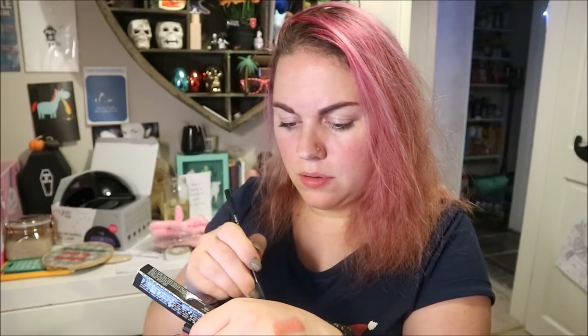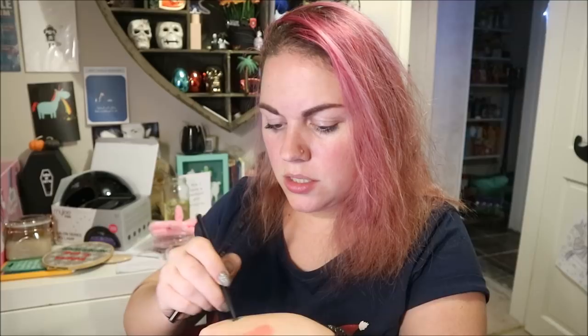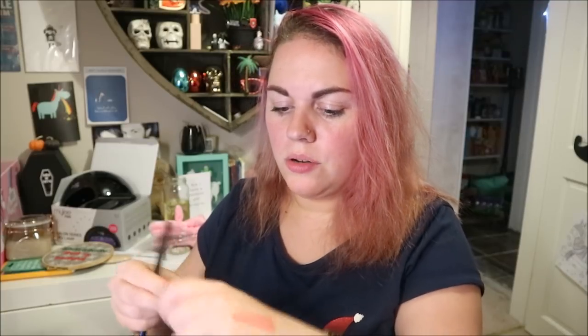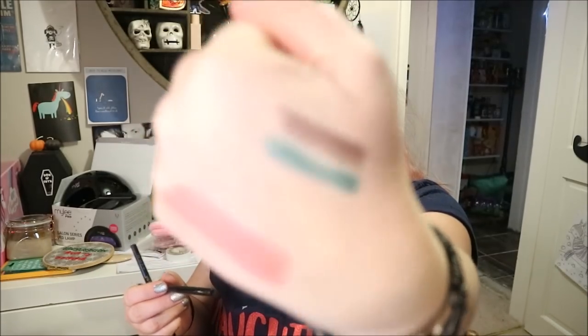Oh my goodness, there's so much in here. A glimmer flick — what's this? I think it's like an eyeliner, it's a glimmer flick so I think it's an eyeliner but it's got glitter in it. Oh, that one's green — that's so pretty! Oh, I love that one, that's so cool! So nice.